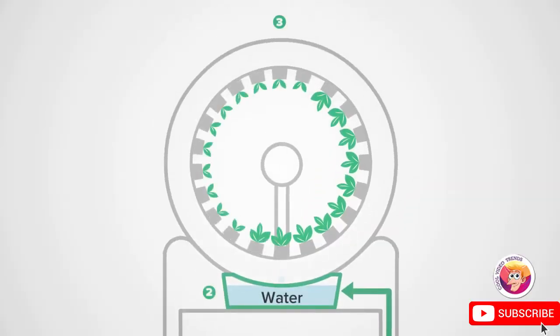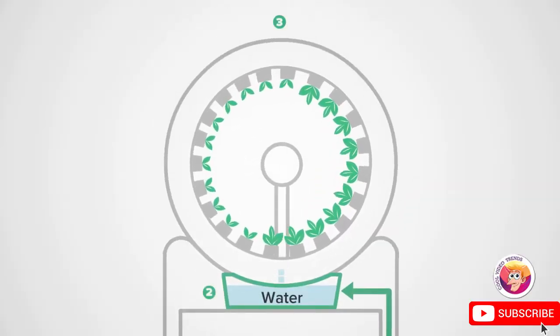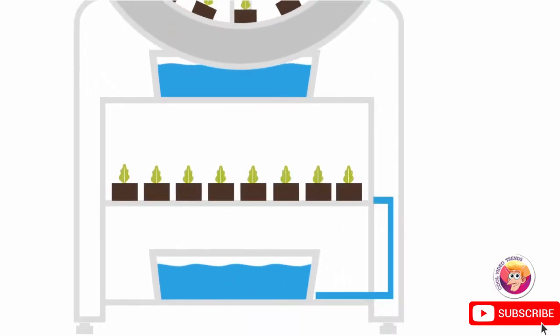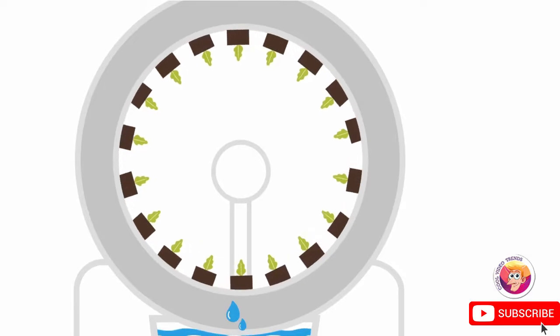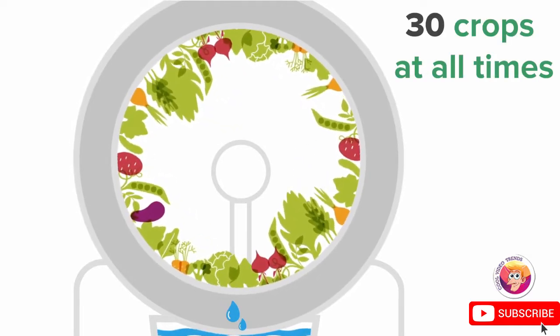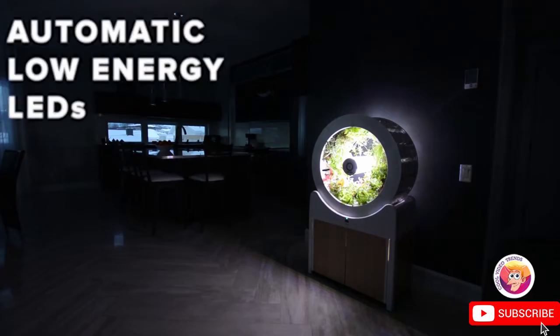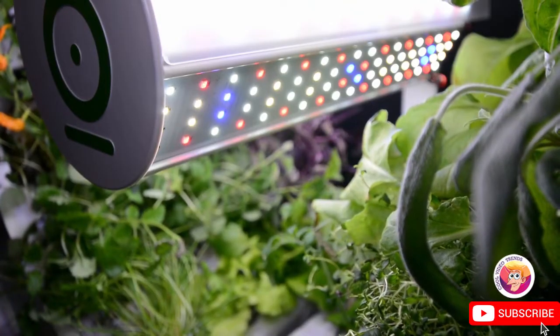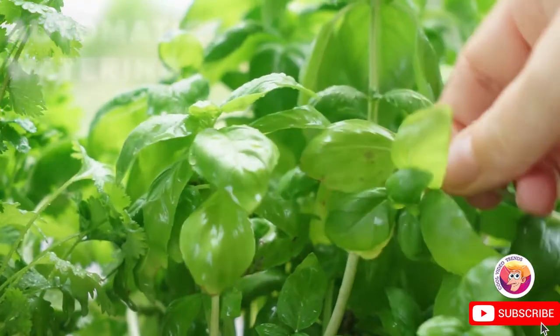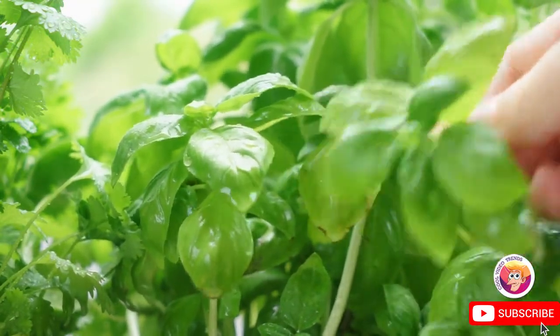The rotating wheel keeps your roots moist and can host up to 60 plants, while the nursery cabinet below can hold up to 30 plants, giving you a constant rotation of 30 crops at all times. The automatic low-energy consumption LEDs simulate the perfect amount of sunshine, and the automatic watering gives your produce exactly the amount it needs for optimal growth.